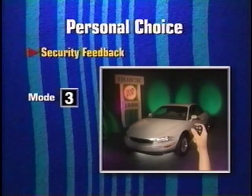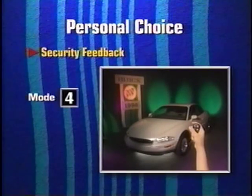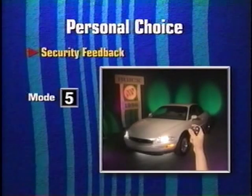Mode three illuminates the lamps anytime the doors are locked or unlocked. In mode four, the exterior lamps flash and the horn chirps when locking, with no response for unlocking. Finally, there's the factory-set mode five, in which the exterior lamps flash and the horn chirps when locking, and the lamps illuminate when unlocking.